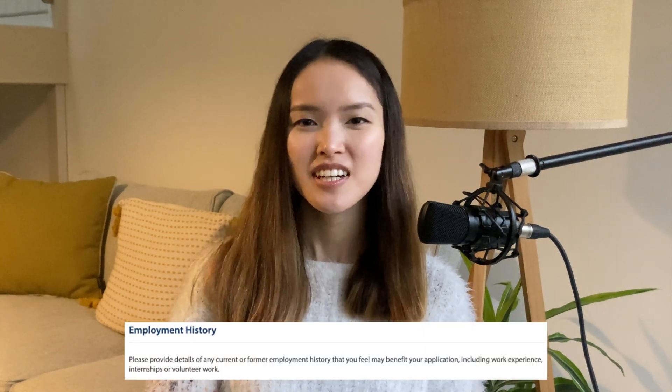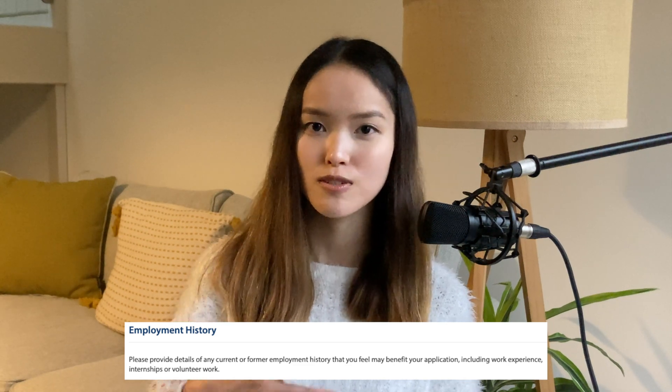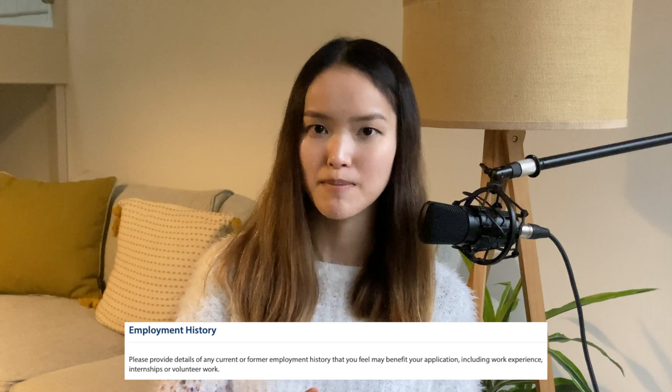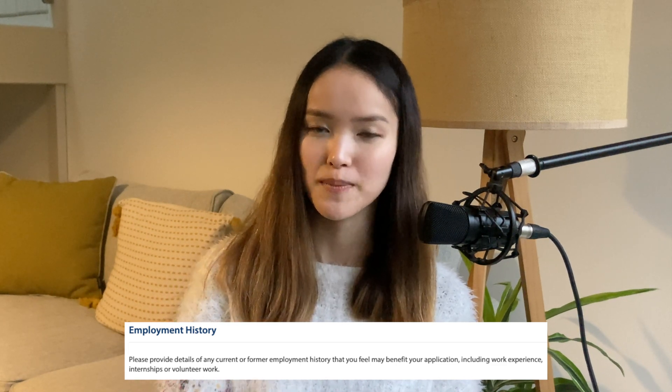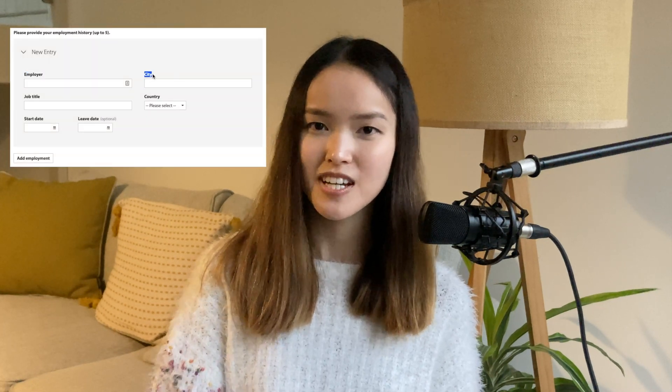For employment history, you can put up to five internship or full-time job experiences relevant to the program you're applying to. What is relevant really depends on what you learned from that experience and how you can translate it to your program of study, so it doesn't have to be directly related. For example, I put my management consulting experience in this section because I worked on technical projects requiring coding, which I considered relevant to the MPhil in Machine Learning and Machine Intelligence.